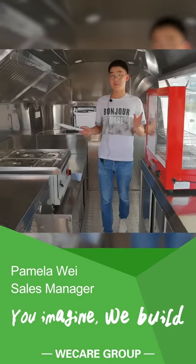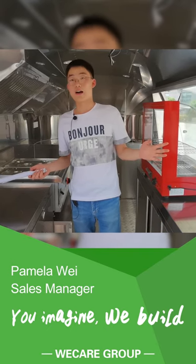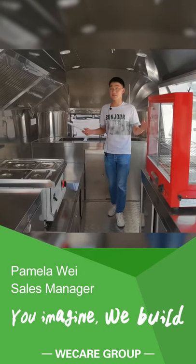We can provide you with a fully equipped trailer according to your food business, such as pizza, burger, ice cream, coffee, and so on. Our food trailers can always run for events and necessary food service.